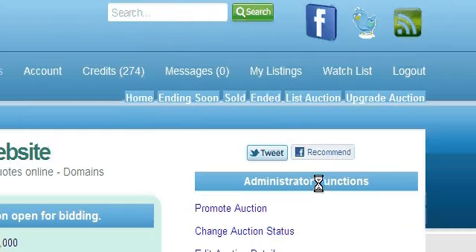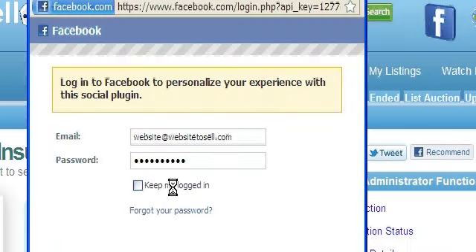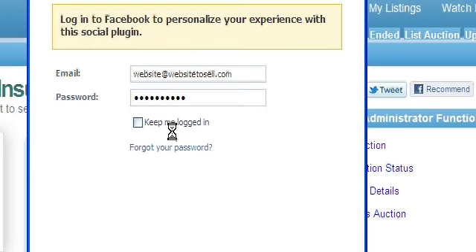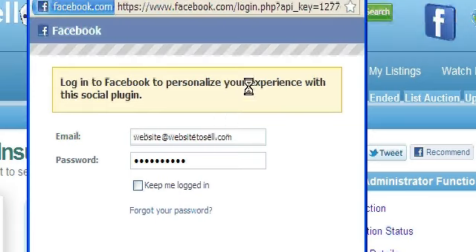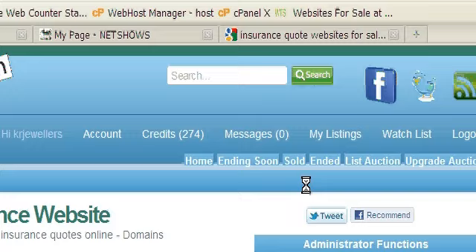Next, Facebook. Facebook is very popular right now. Here we have a button — all you need to do is click on it. I'm not logged in to my account, but if I were it would like this page and that would go out to all my friends or my fans.